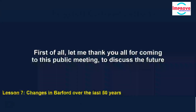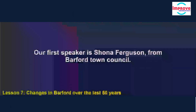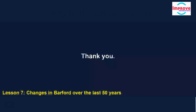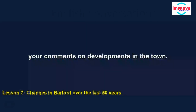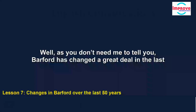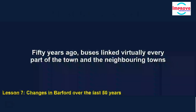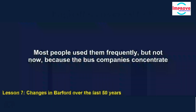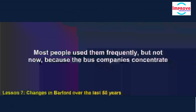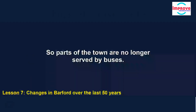First of all, let me thank you all for coming to this public meeting to discuss the future of our town. Our first speaker is Shona Ferguson from Barford Town Council. Fifty years ago, buses linked virtually every part of the town and the neighbouring towns and villages, and most people used them frequently. But not now, because the bus companies concentrate on just the routes that attract most passengers, so parts of the town are no longer served by buses.